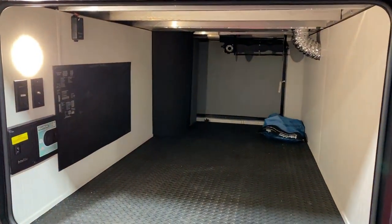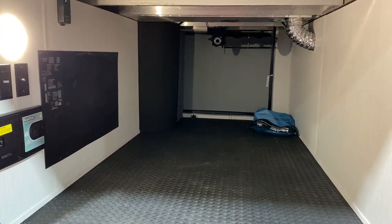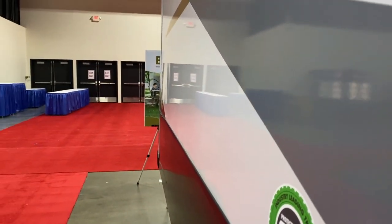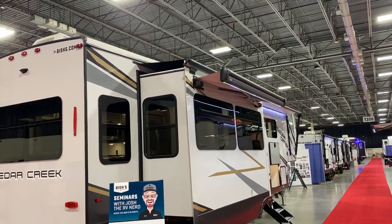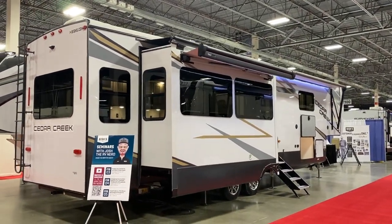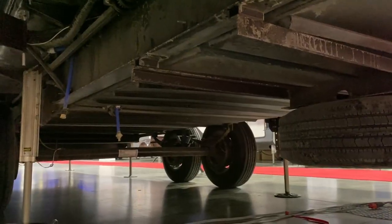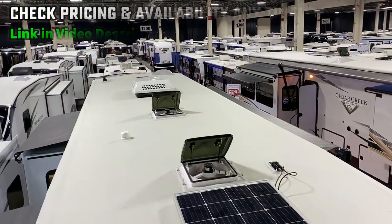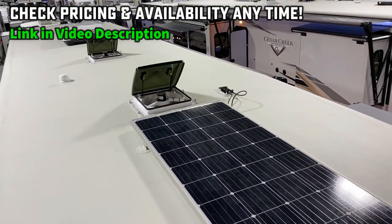This is not the same front bath and a half floor plan you've seen from everyone else. Certainly it shares a lot of similarities — like we have that big opposing super slide living room kitchen area with all of the windows over on the door side. But what they did here is they moved the laundry out of the master bath and actually integrated it into just a giant storage cabinet down in the half bath.